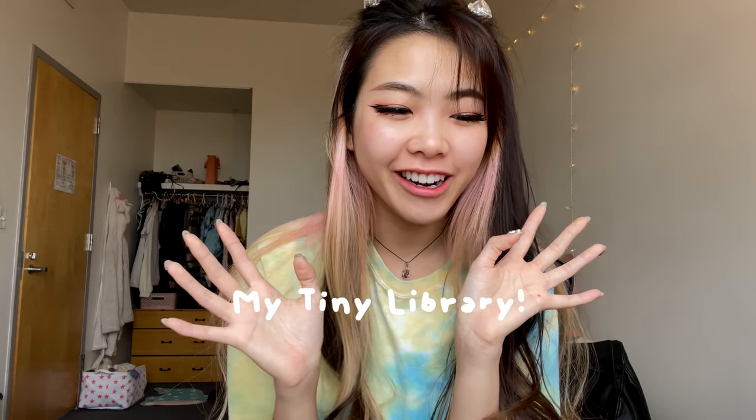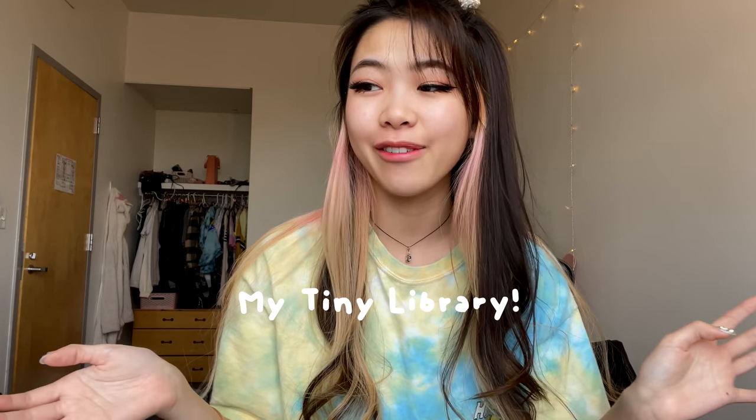Hi everyone! Welcome back to my channel. Today I'm very excited to present to you my tiny library that I've created over the semester at RISD.